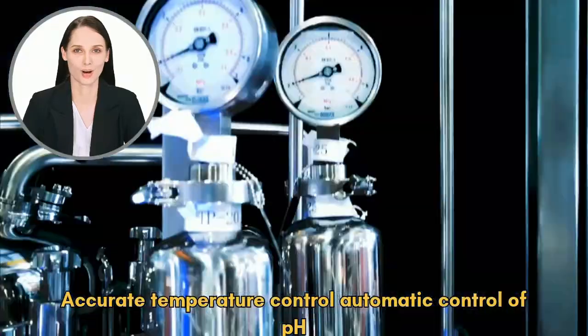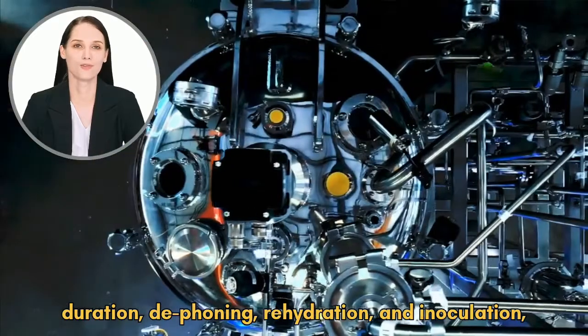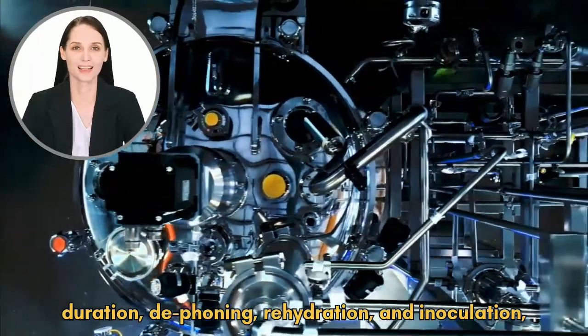Accurate temperature control, automatic control of pH, dissolved oxygen, stirring, aeration, defoaming, rehydration, and inoculation.